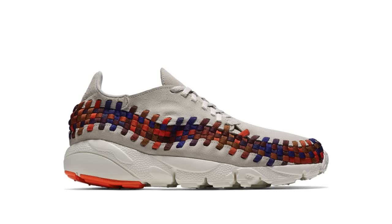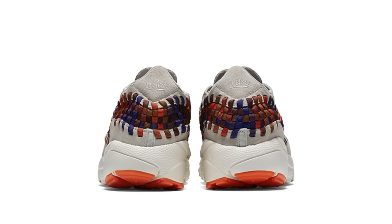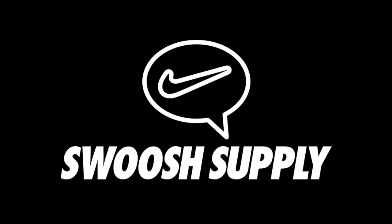Although absent from Nike Lab, Dover Street Market released two new colorways of the Air Footscape Woven, a silhouette that hasn't seen a new colorway in several years. Sporting the iconic rainbow weave pattern offered in black and white, these new Footscapes released on DSM this Thursday, but no additional release information has been announced. Follow my Nike-exclusive Twitter account, at Swoosh Supply, for release updates.